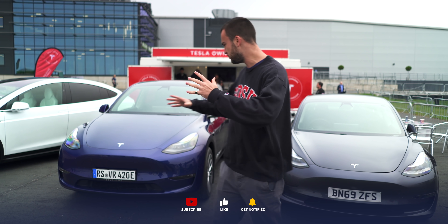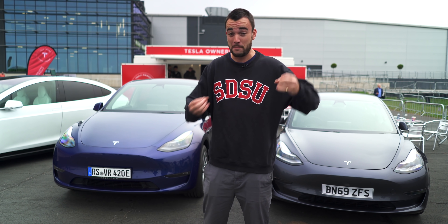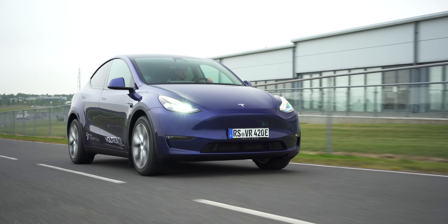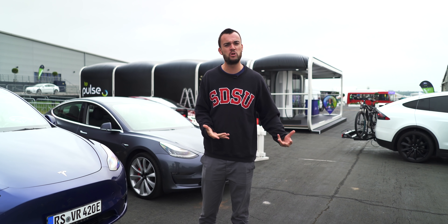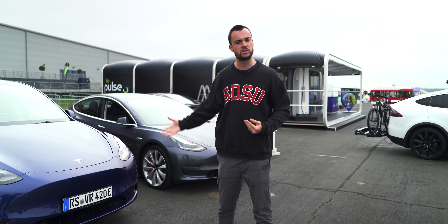It would not be an understatement to say that this is probably the most important Tesla yet, and probably the most popular Tesla yet. It's a funny car, this one, because on the one hand it's a really big deal, but on the other hand there's not a huge amount to talk about, because fundamentally it's a Model 3 with a bit more arse.